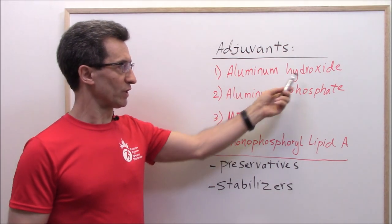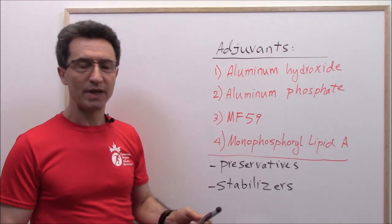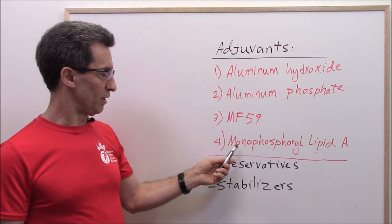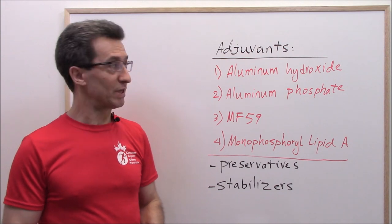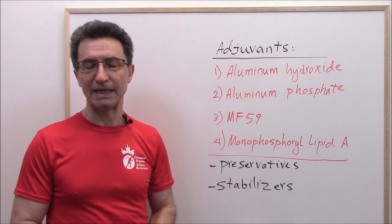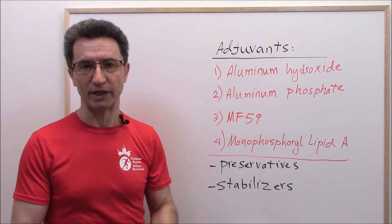Number two, aluminium phosphate. Number three, MF59 — this is the adjuvant found in flu vaccines. And number four, monophosphoryl lipid A. Sometimes people mix up adjuvants with preservatives and stabilizers, but they are definitely not the same. Adjuvants are added to the vaccine to enhance the body's response to them.